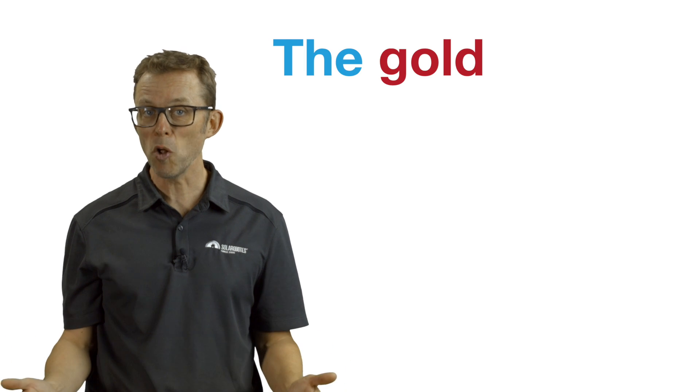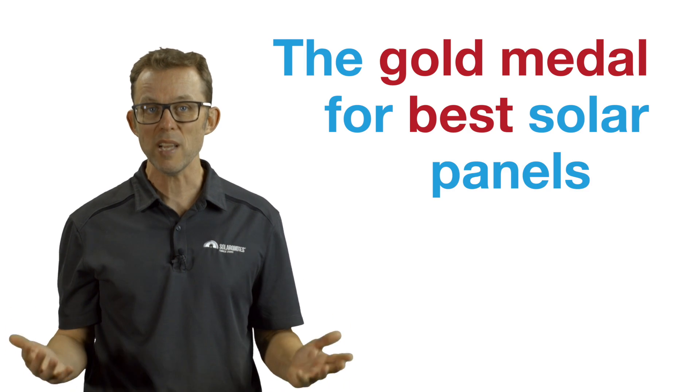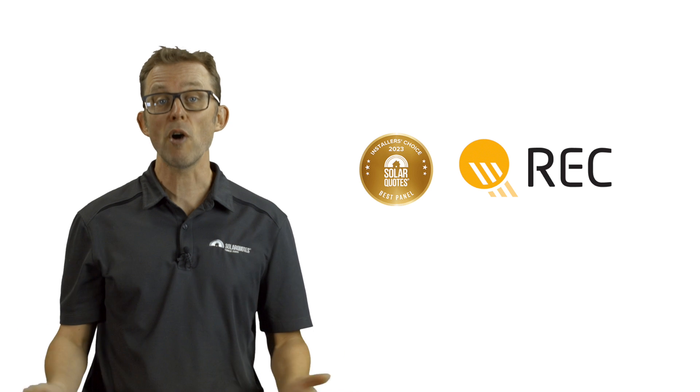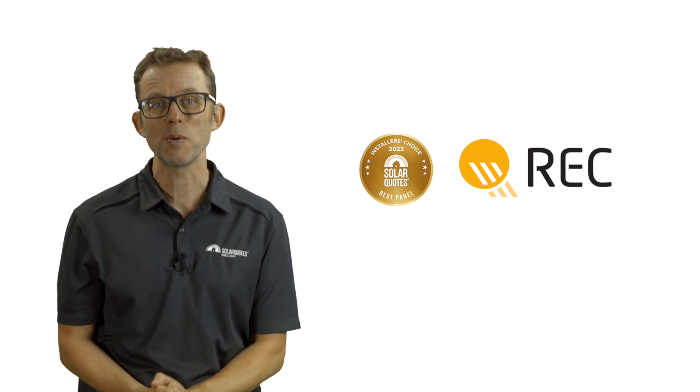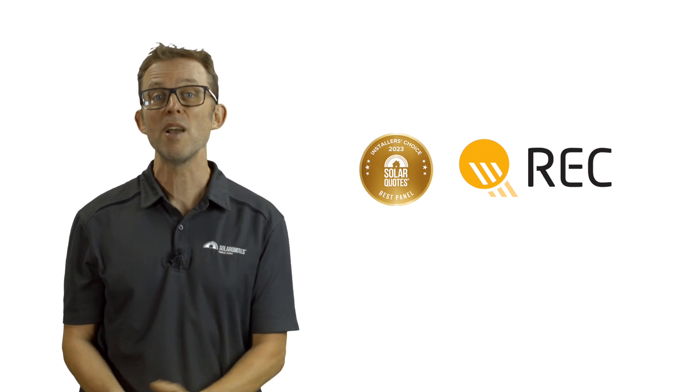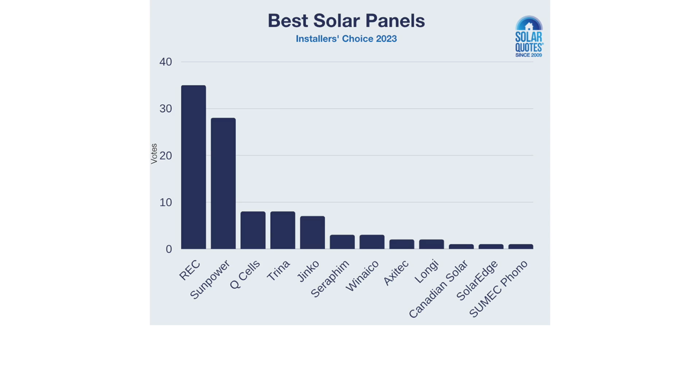Drumroll, please. The gold medal for best solar panels in Australia 2023 goes to REC. REC scored bronze in 2021 and silver in 2022, finally achieving gold in 2023 with 36% of all the votes cast.